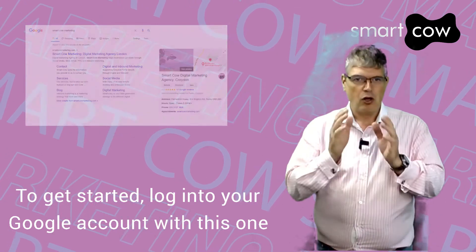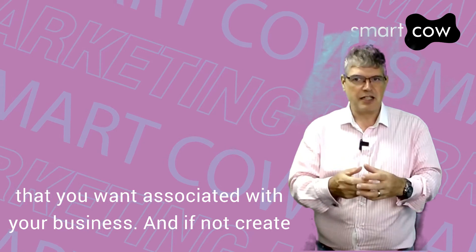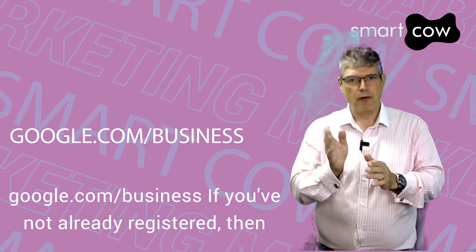To get started, log into your Google account — the one that you want associated with your business — and if not, create an account if you don't already have one. Next, go to google.com/business.